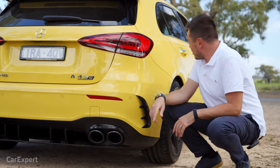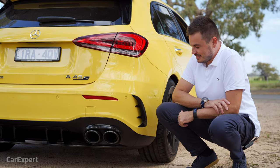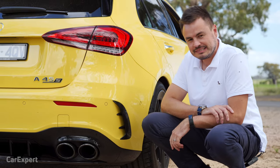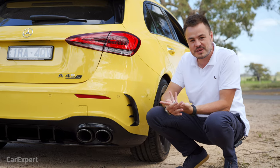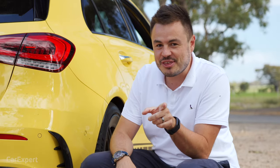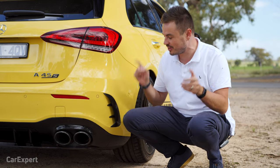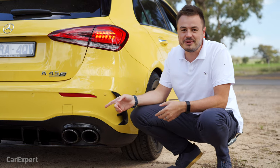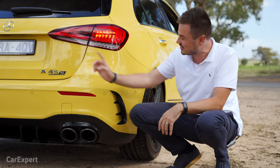I've got my colleague Scott here to help with some exhaust revving. It is louder, but it's not cracking and popping like I was expecting. There is one secret though — it's called a motion start. When turning the car on, you hold one of the paddles and then switch it on, and it does a little burble. So if you're in an underground car park, at least people are going to hear that you're driving the 45S.